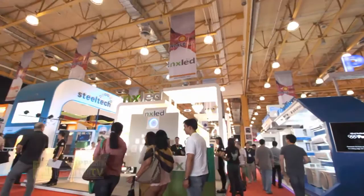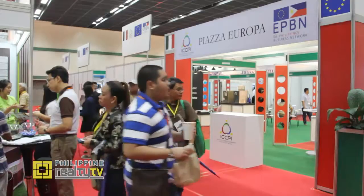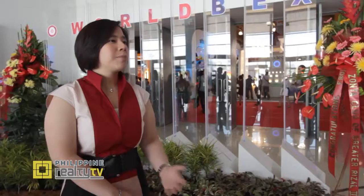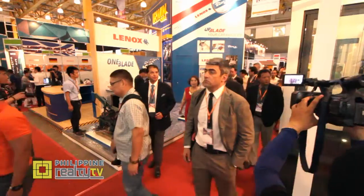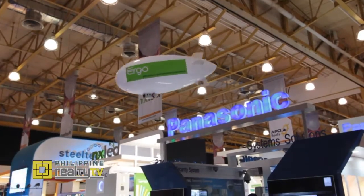We have the 19th Worldbex, the Philippine World Building and Construction Exposition. We have roughly around 800 booths, both domestic and international companies participating. The difference between this Worldbex and past years: more foreign participants coming in, more foreign visitors, as well as more product showcases to share with the Philippine market.